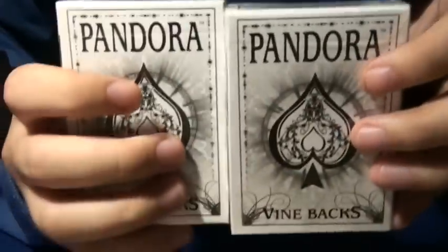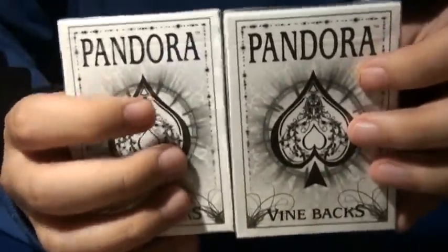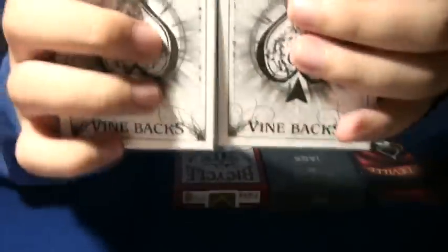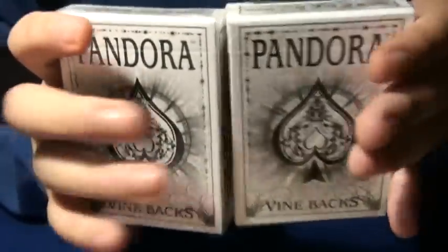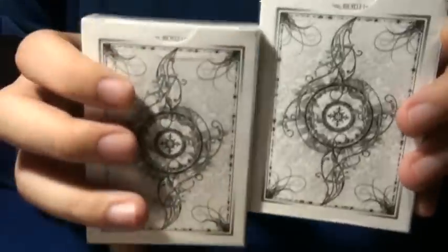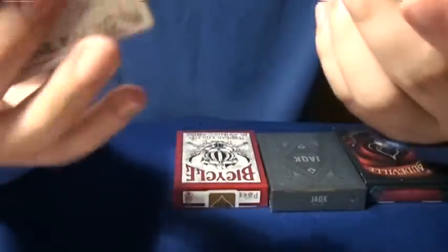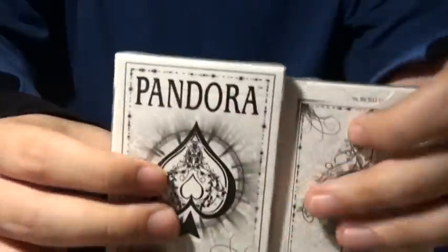Actually not that rare, but it's new, and I got it, and then after a few minutes it was gone — sold out already. So the Pandora deck, two vine bag Pandora deck. There are two colors which is white and black, but I took the white because it looks better. It's an air cushion finish deck.